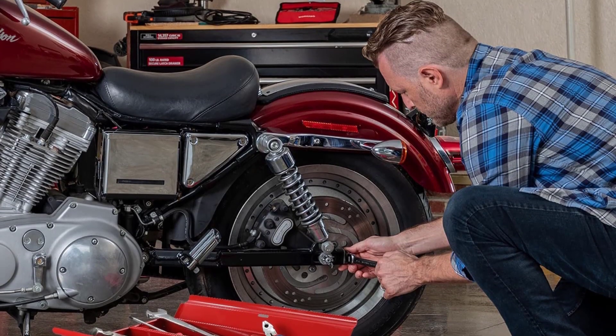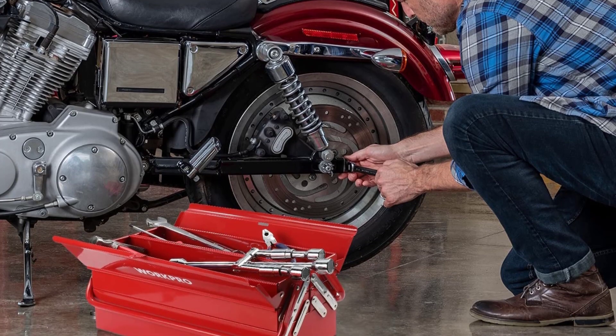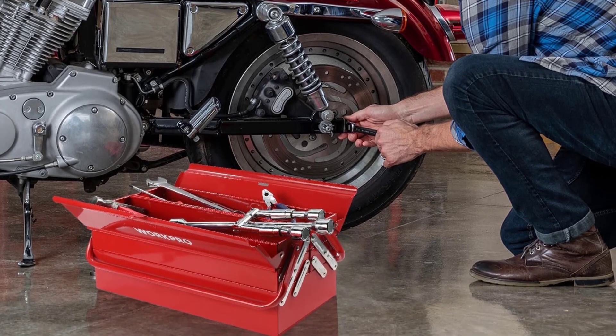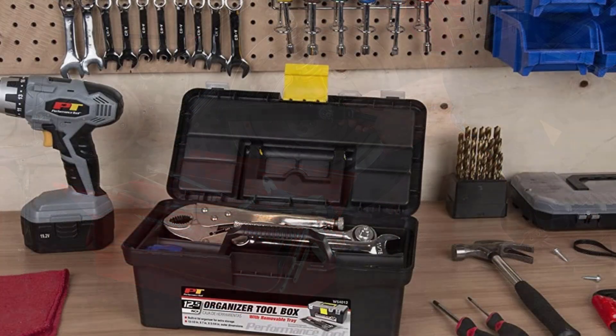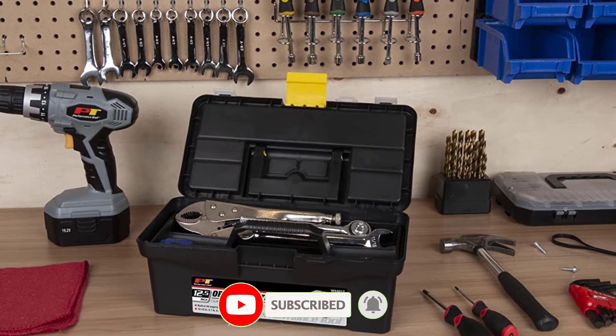A toolbox is a very useful piece of equipment to organize your tools. The right toolbox keeps your most used tools neatly organized and at hand when you need them. There are many products available to choose from — the best toolboxes each with different characteristics, benefits and price.